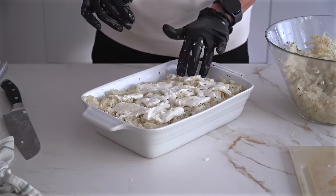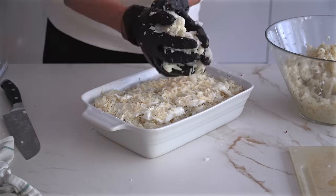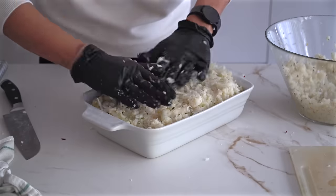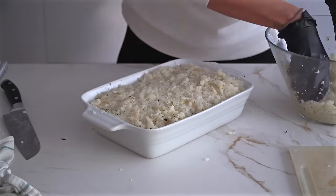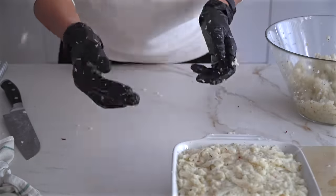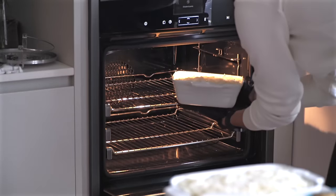Ne preparo anche la teglia piccola per poi congelare il tutto, così da avere essenzialmente un pasto pronto per quando ci si ricorda di scongelarlo. Perché alla fine è quella la cosa più difficile dopo aver fatto la prep: ricordarsi di avere le cose in freezer pronte al consumo.